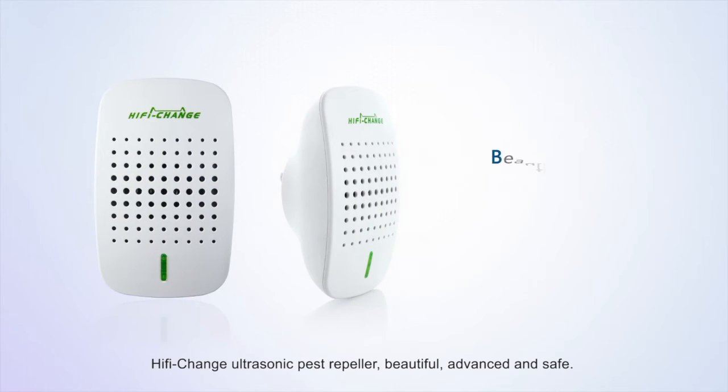Hi-Fi Change Ultrasonic Pest Repeller: beautiful, advanced, and safe.